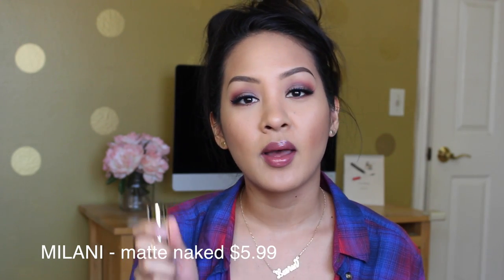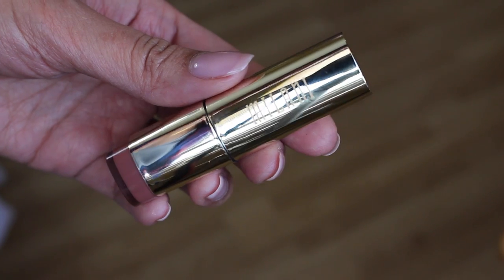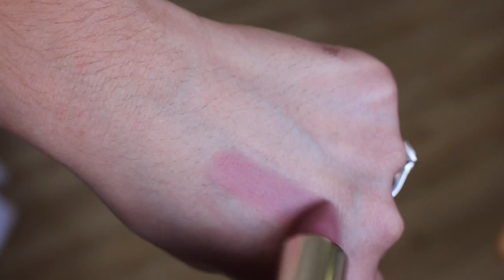The first lip favorite — and this isn't in any order, lip products are just first — is the Milani nude lipstick in the shade Matte Naked. This is part of the new matte line and it is a permanent product, so you don't have to worry about it being limited edition. Before, these were limited edition, but now they're permanent.